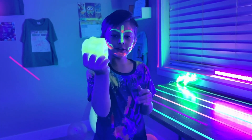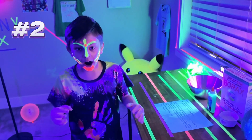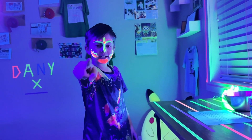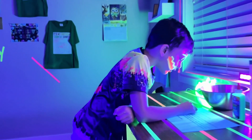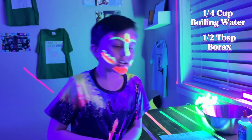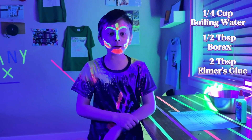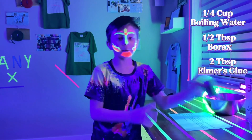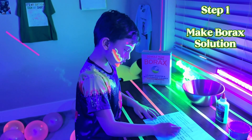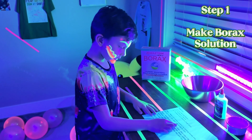I hope you had fun with our glow-in-the-dark slime, but it's time for surprise part two — are you ready to make our own bouncy balls? Let's gather your materials: one-fourth cup of boiling water, half a tablespoon of borax, and two tablespoons of Elmer's clear glue — but I'm gonna use glow-in-the-dark glue. Step one: make the borax solution by adding borax into the boiling water, stir well, and set aside to cool.